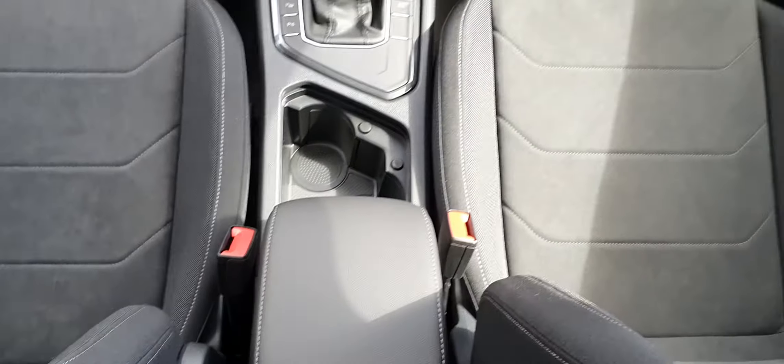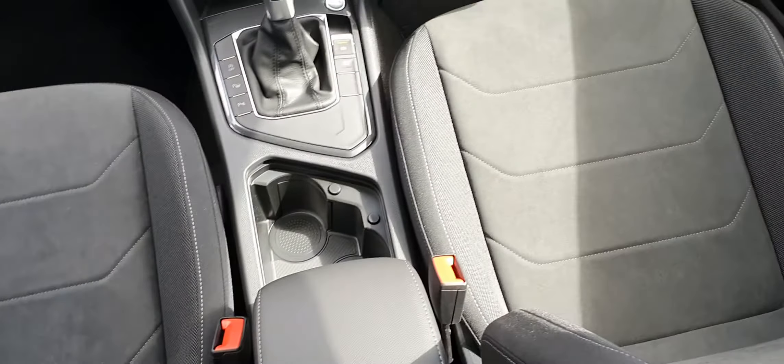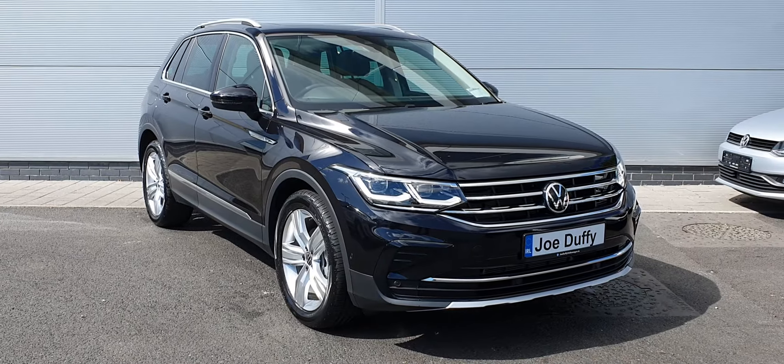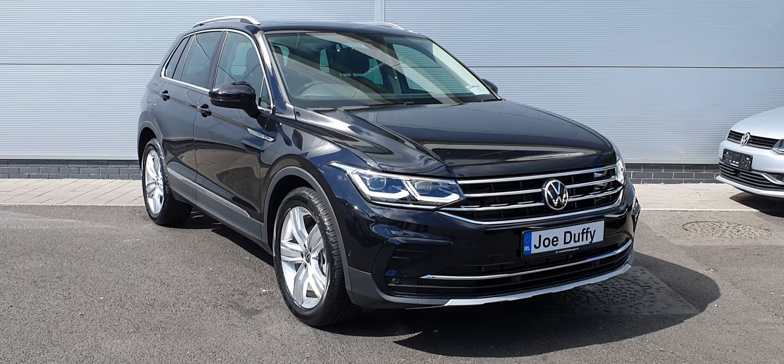Good morning folks, hope you're all keeping safe and well this beautiful Tuesday morning. My name is Carl, and today I'll be showing you all this stunning Volkswagen Tiguan Elegance, finished in a deep black metallic paint.